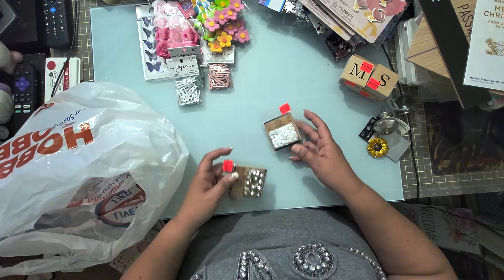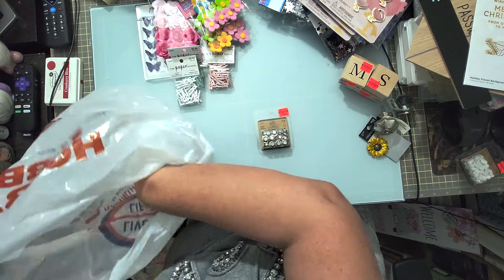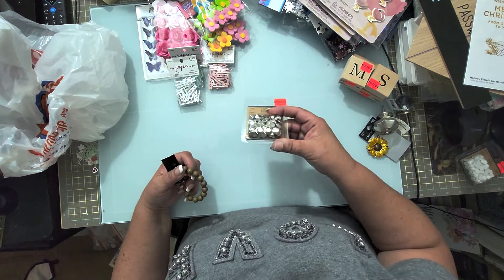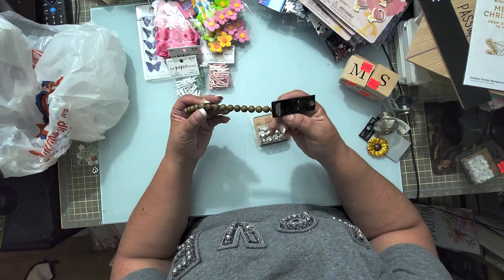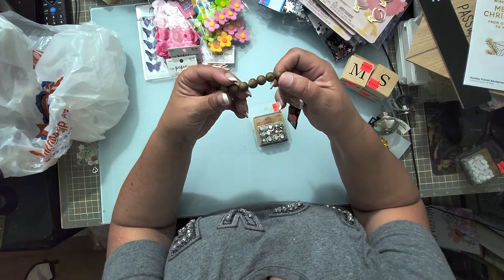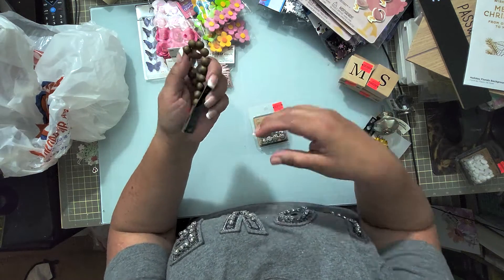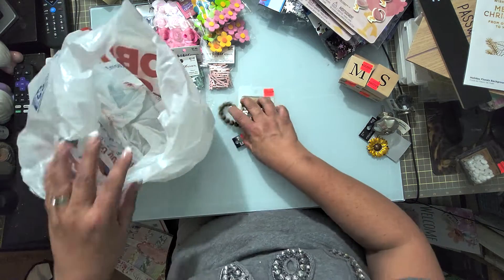Last but not least, in the bead aisle I picked up these little metallic-looking beads, and also these geodish ones that have little bits of sparkle on them. They'll be cool to use in the dangles for the gardening notebook I'm planning on making.